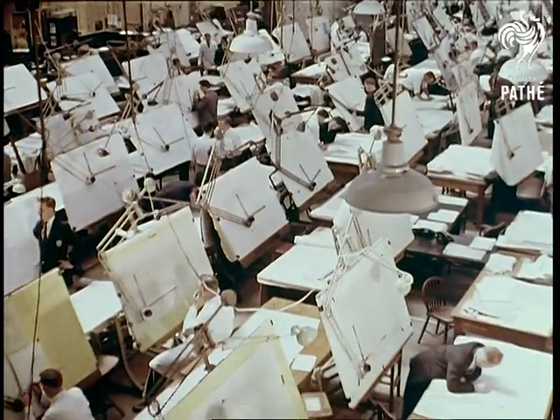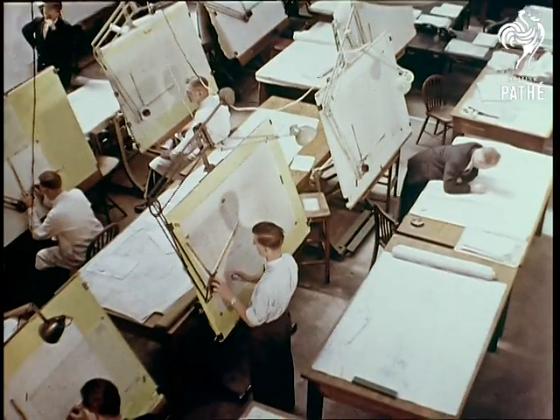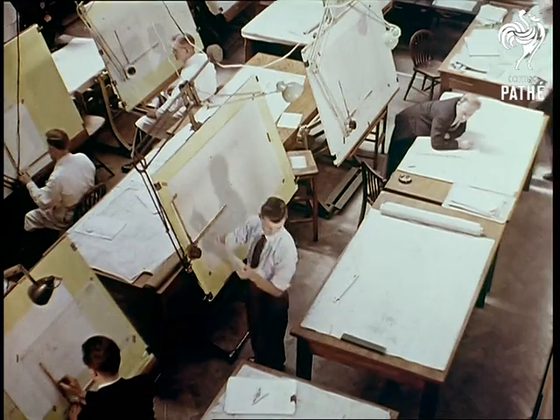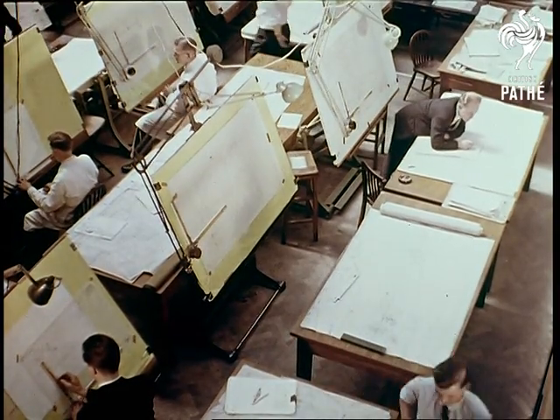At the same time, in the engineering drawing office, every board was taken up with some detail of the priorities assigned to the engineering department — the design of the new engine, transmission, suspension, and construction.